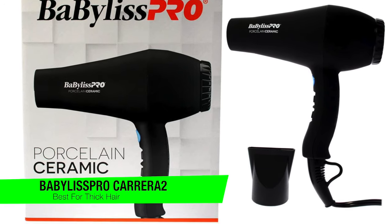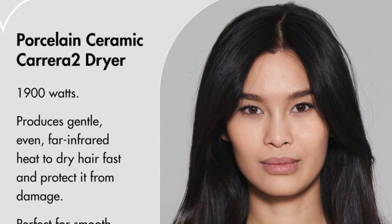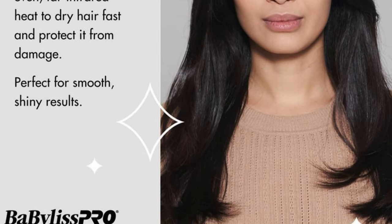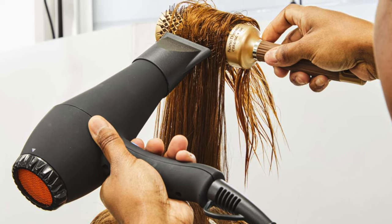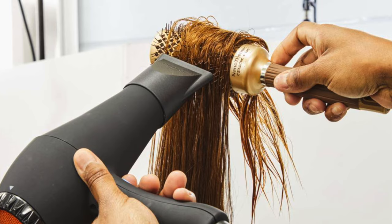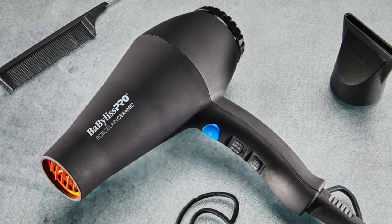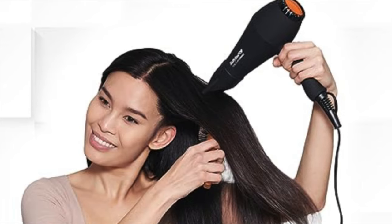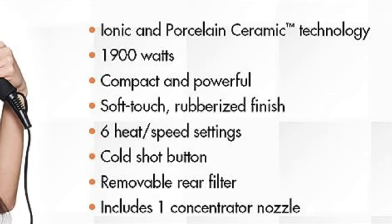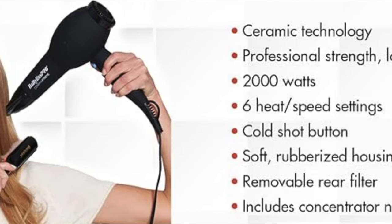The next one is my recommendation for the best for thick hair — this is the Babyliss Pro Porcelain Ceramic Carrera 2. This is the unsung hero for those blessed with thick, luscious locks — the strong silent type in the hairdryer world: not a lot of flash, but plenty of substance. Key features: rapid-fire drying in less than 10 minutes, and simplicity with only three heat settings, each feeling like it was calibrated by a NASA engineer. The medium heat setting is the Goldilocks zone — just right. It's also perfect for crafting a full-body bouncy blowout, though it is powerful yet bulky, feeling a bit like lifting a sports car every time you use it.